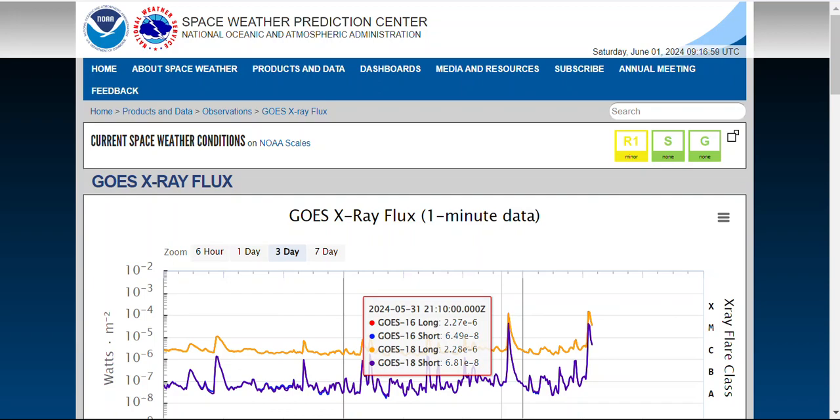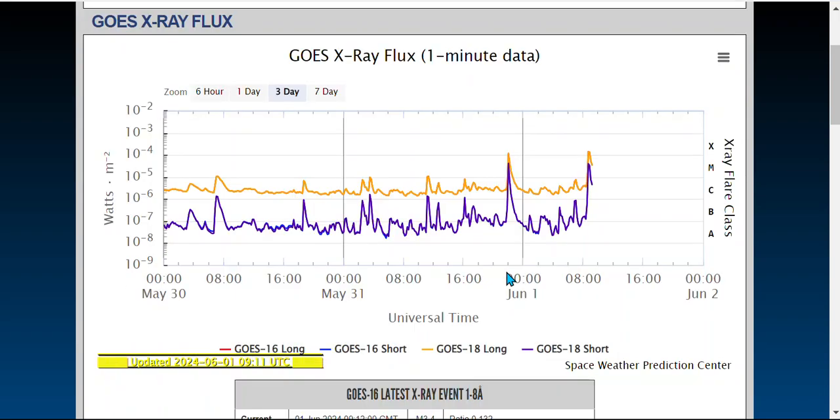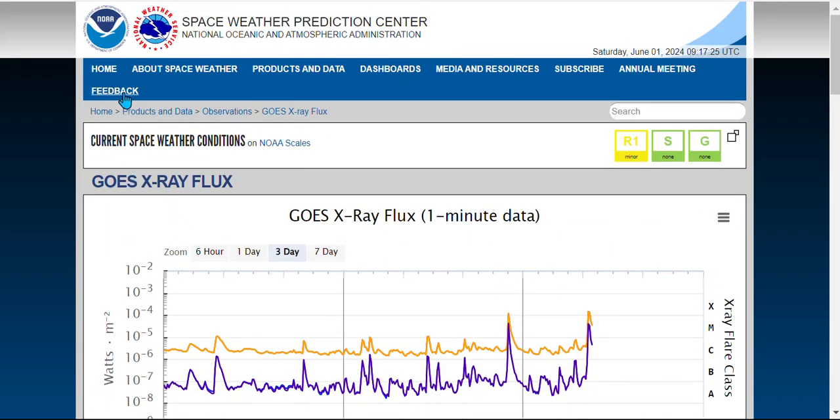Hello everybody, Saturday morning, it's June 1st, beginning of June. We got two X-class flares back to back — the first was an X1.18 and the one just happening now is an X1.4, so we have two X-class flares back to back.